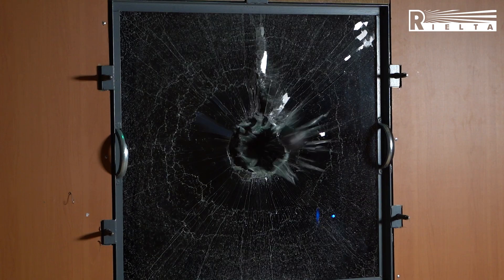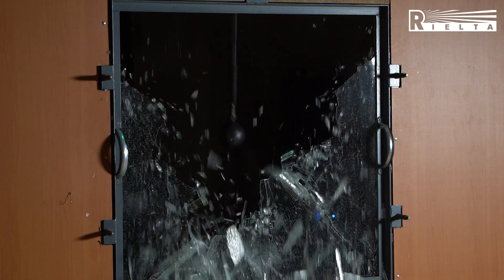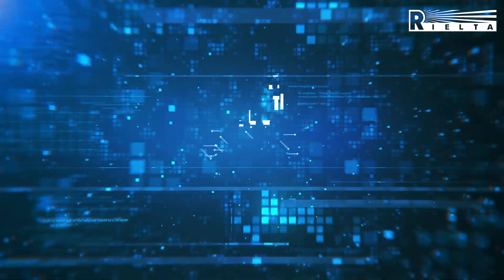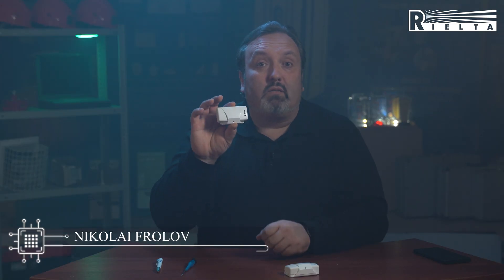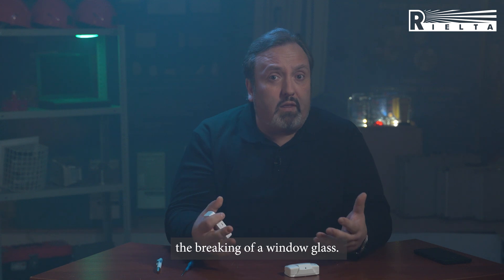Things like this can happen to anyone. Let's see what we can offer you in this case. Today we are going to speak about Sound Glassbreak Detectors 1.1. This detector allows to detect the sound of the breaking window.